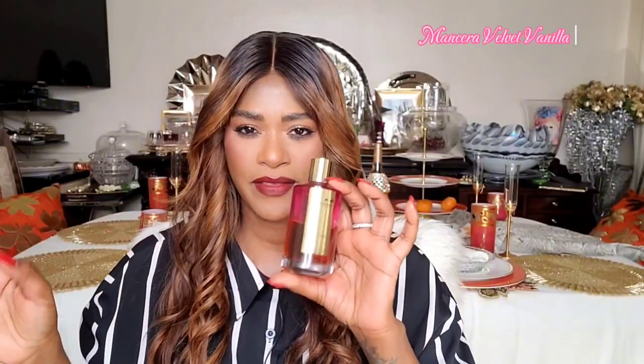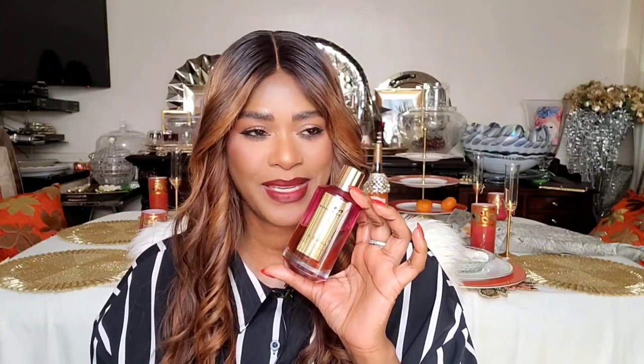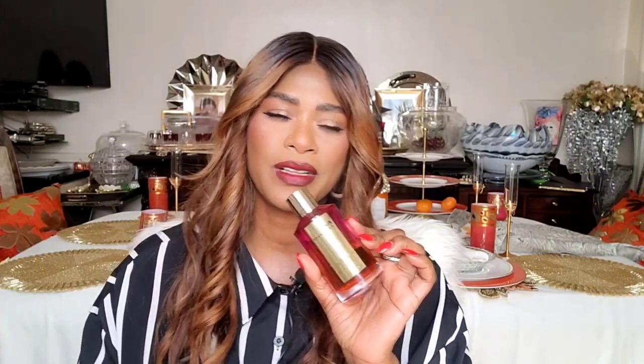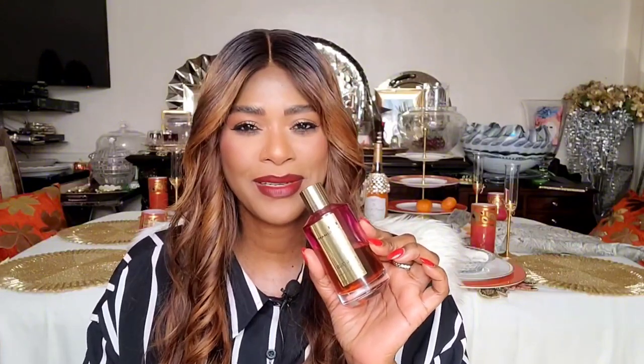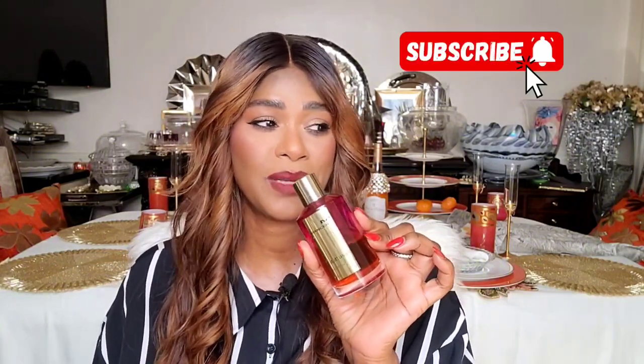We have Mancera's Velvet Vanilla — a sweet fruity floral with a creamy vanilla base. Tuberose is definitely the star here, but it does have other florals like jasmine and rose. To me it lends more floral than fruity, but I also get a little bit of pear in here. It's a really nice blend, very dense and very feminine. Longevity is days on your clothes and it has really good projection. Most Mancera perfumes are great performers.